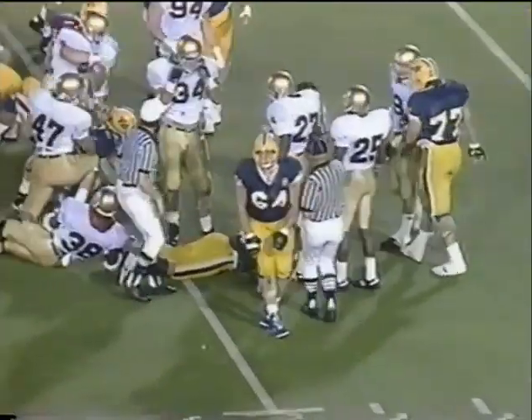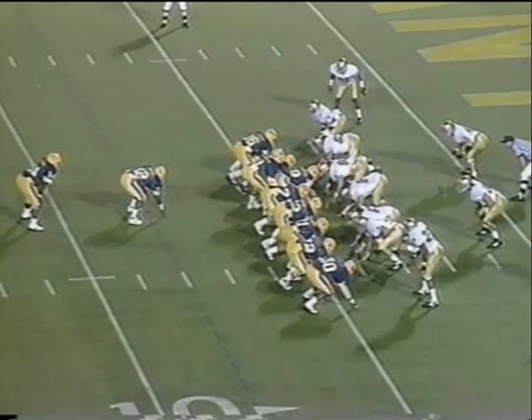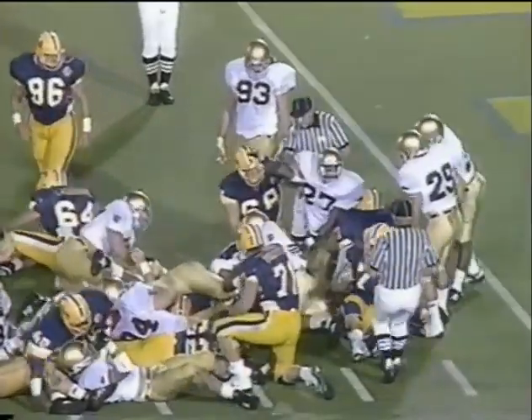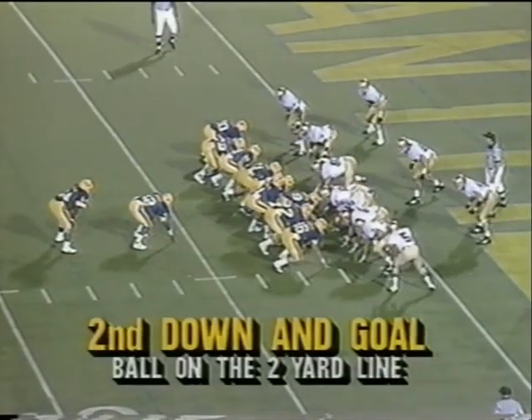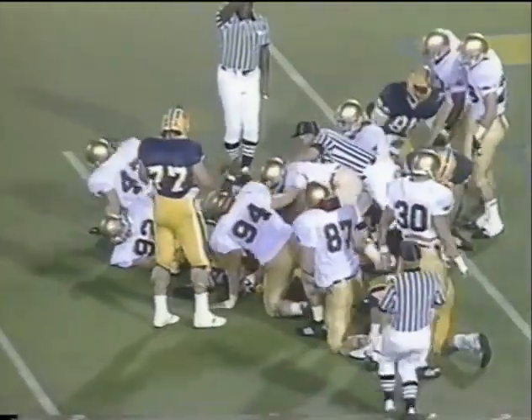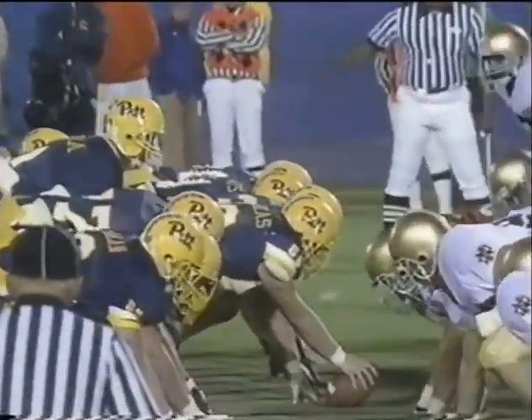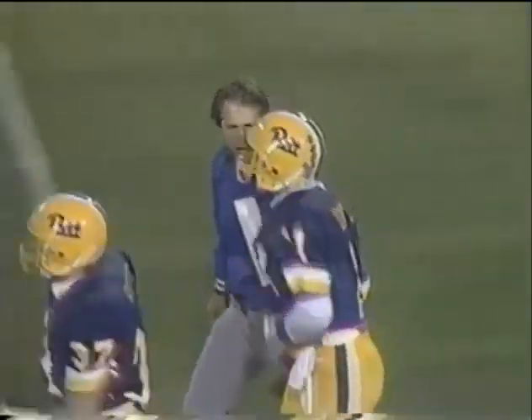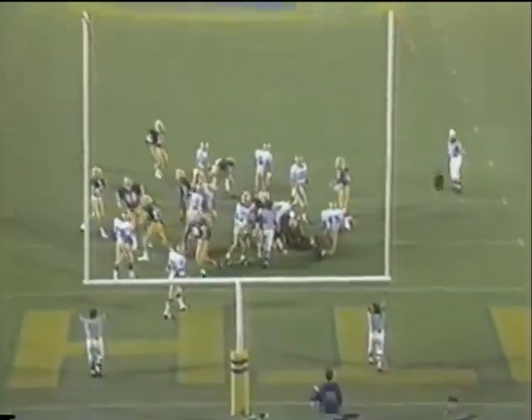Second and six. Riddick — look at that extra effort. They had him stopped at the 10; he kept the knees turning. Watch number 64, Dean Caliguire in the backfield blocking for Ironhead. Right Farrell is down inside the five. Hayward in the backfield. He cleared air traffic control — second and goal from the two. Third and goal from the two.